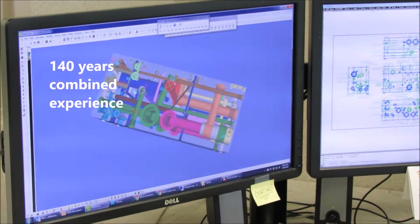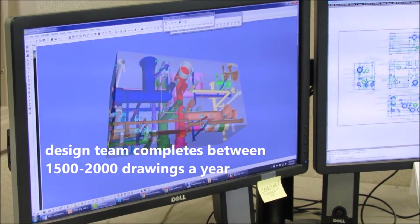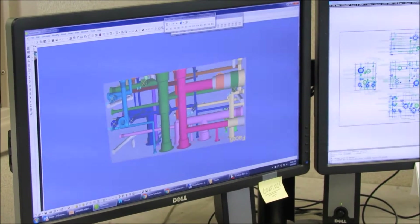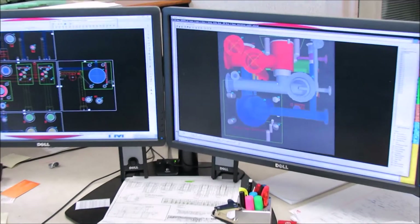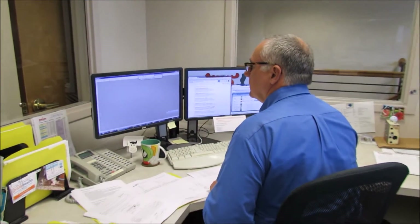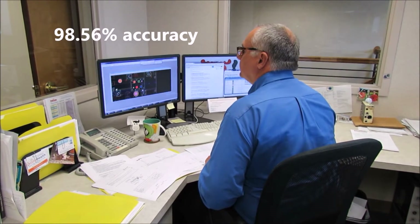With over 140 years of combined experience, Daemon's design team completes between 1,500 to 2,000 drawings each year. Our project developers work at the same level of competency, with the ability to design the simplest to the most complicated manifolds. Over the course of the last two decades, our design team has consistently achieved a 98.56% design accuracy rating for new projects.